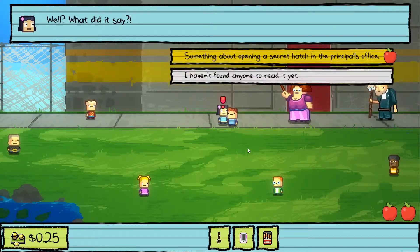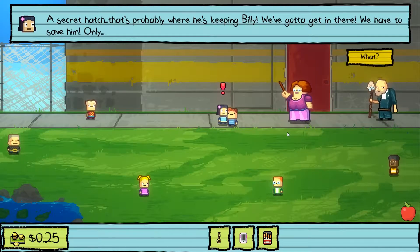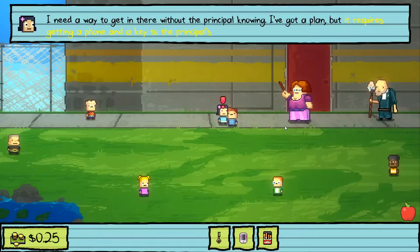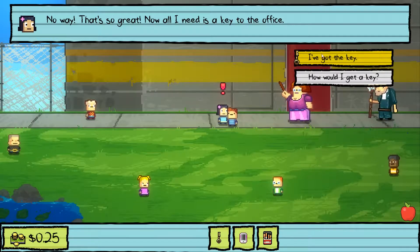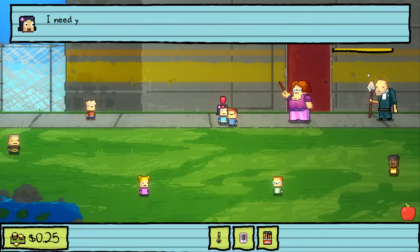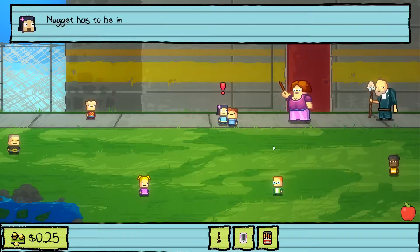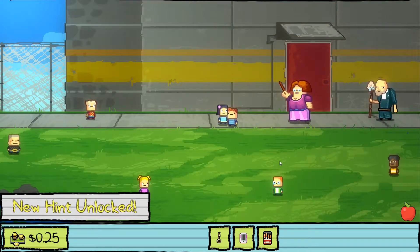Back to Lily — the note says something about opening a secret hatch in the principal's office. That's probably where he's keeping Billy. Lily has a plan: she needs a phone and a key to the principal's office. The player has both. Her plan requires getting sent to the office alone, finding the hatch. Nugget needs to be involved somehow to get there. One more thing — if the principal gives you a strange device, don't come talk to her until you get rid of it.